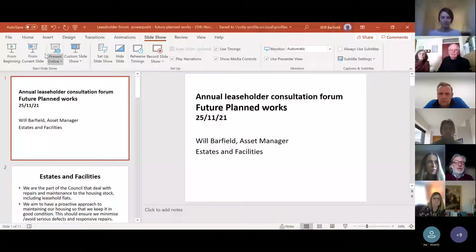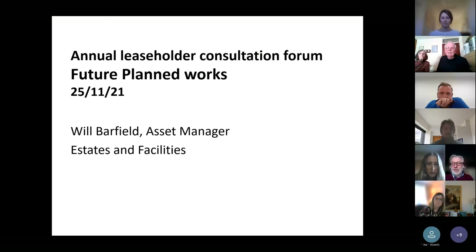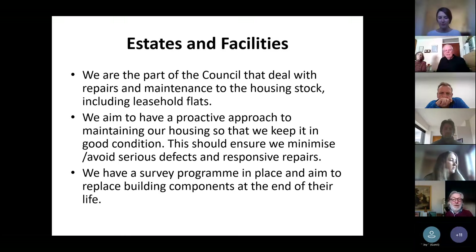Hopefully you can see the main slide now. Yes, thank you. So I'm Will Barfield, I'm the Asset Manager within the Estates and Facilities team. Just for a bit of background, Estates and Facilities is the part of the Council that deals with repair and maintenance of the Council's housing stock, and that includes leasehold flats.